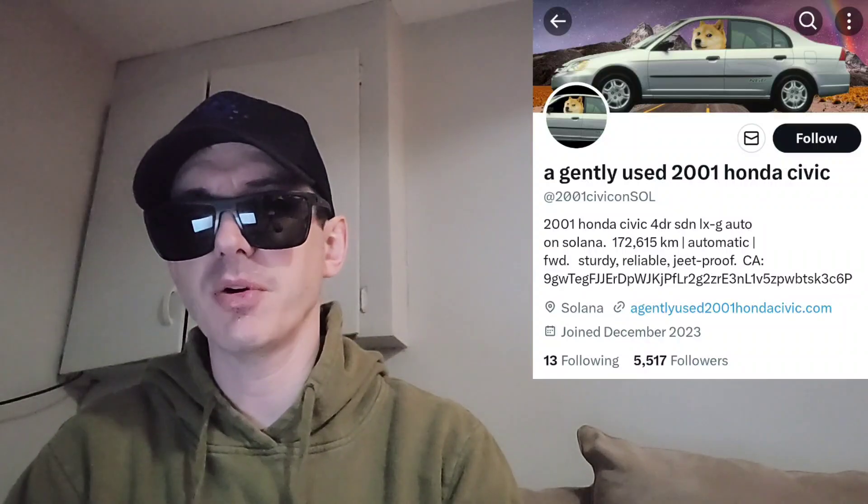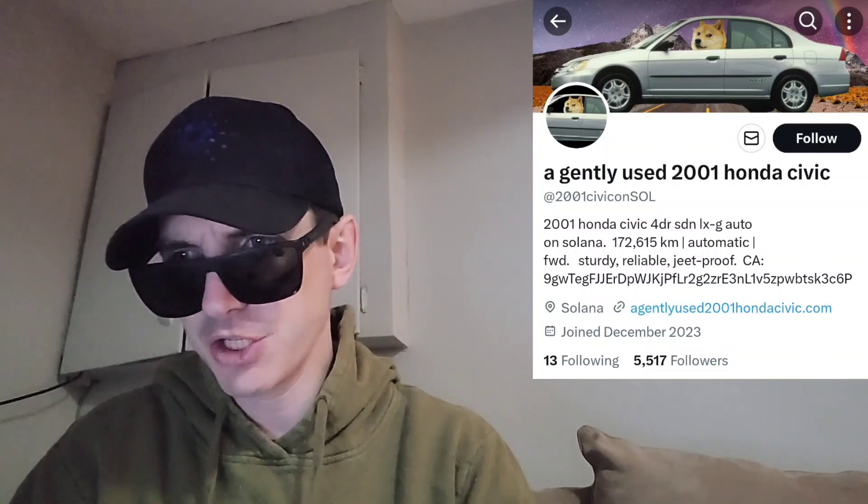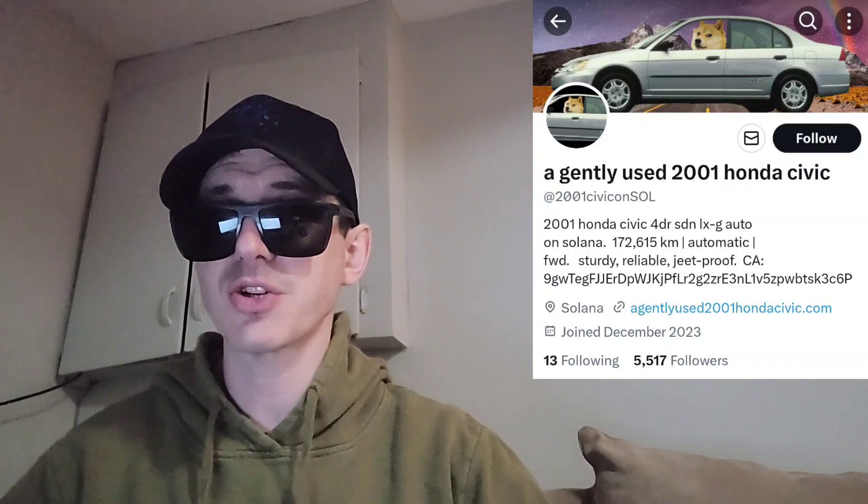What's up everybody, Logan here, stock investor aka crypto investor, back with another video. Today we're going over the Used Car token — a gently used 2001 Honda Civic, ticker symbol USEDCAR. Super funny name. This token is a meme coin built on the Solana blockchain. Solana meme coins have been very popular lately, and these meme coins are also getting a bunch of new central exchange listings. It was just announced today that the Used Car token is being listed on a very big central exchange.